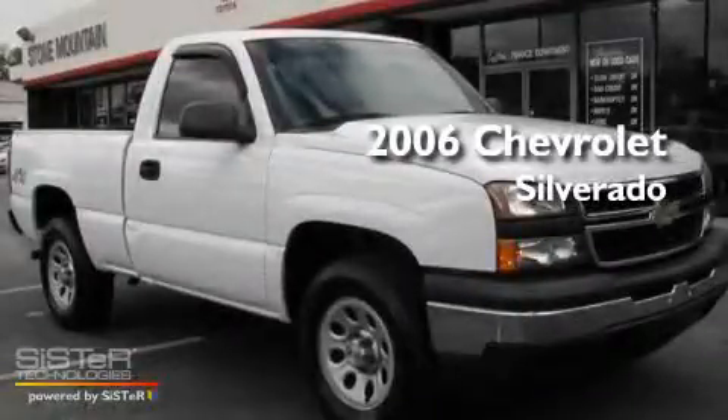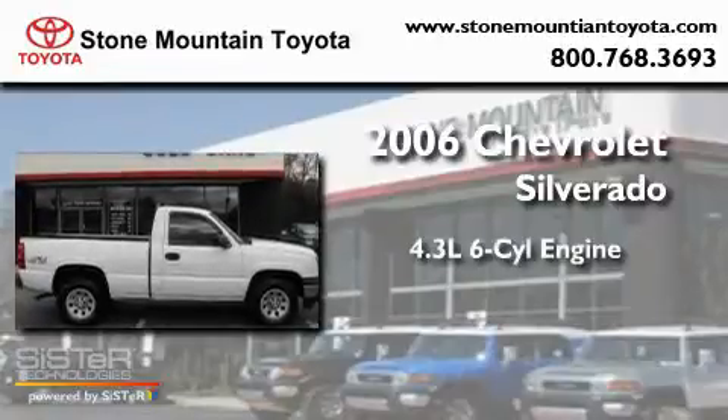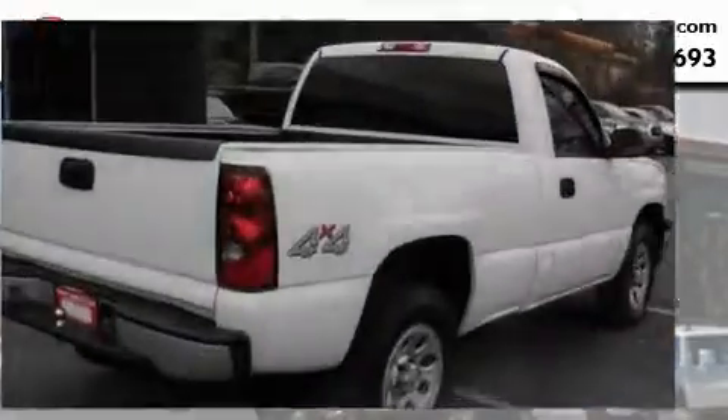This is a 2006 Chevrolet Silverado. It features a 4.3-liter six-cylinder engine, an automatic transmission, and four-wheel drive.